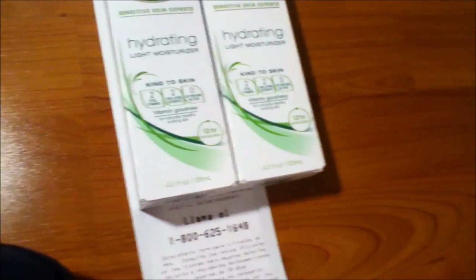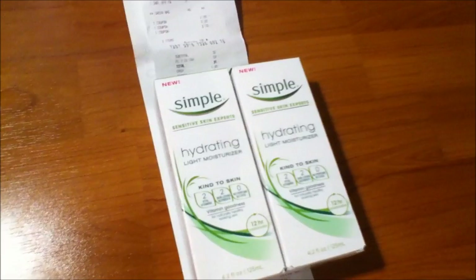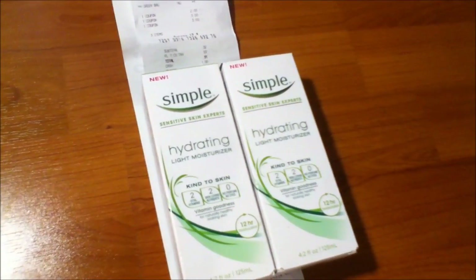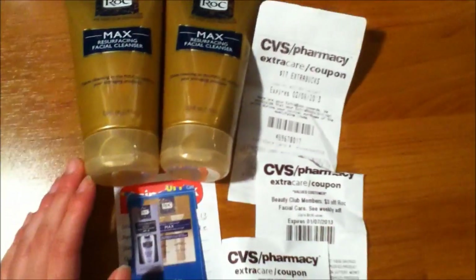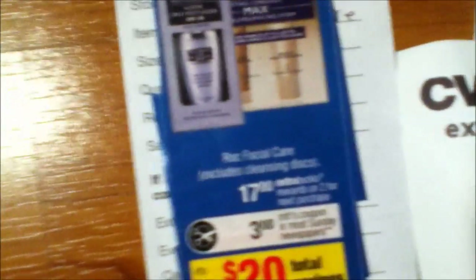I actually had to get about $6 more to qualify for the $5 ECB. The coupons were from last week's newspaper and you can also order those online. Now a promotion for the Rock skincare brand: buy two and get back $17 in ECB. There's also a $3 off coupon in the Sunday newspaper. The cheapest item I found ranged from $9.99 to $10.79.